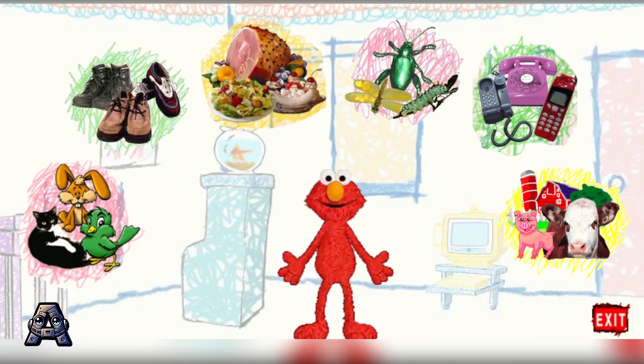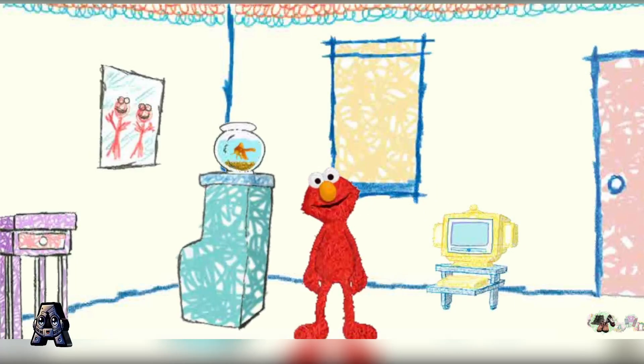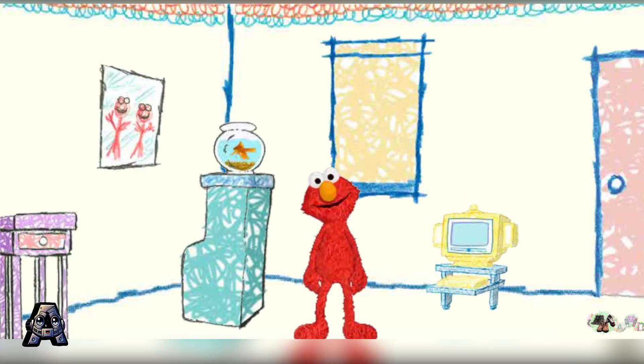Okay, you picked shoes. Shoes are lots of fun. Elmo will show you. Okay, here's how to play. Move your star to the piano, or to Dorothy, or to shade and click. Go ahead, try it.